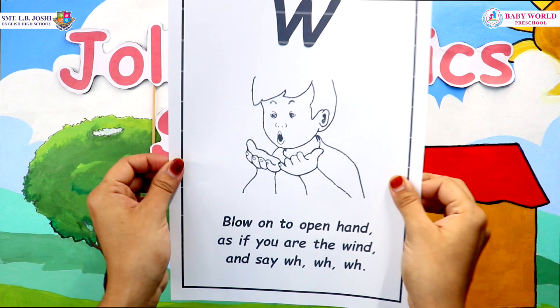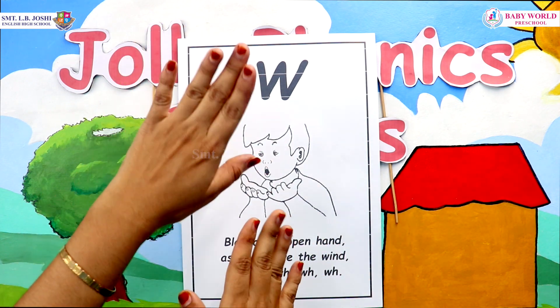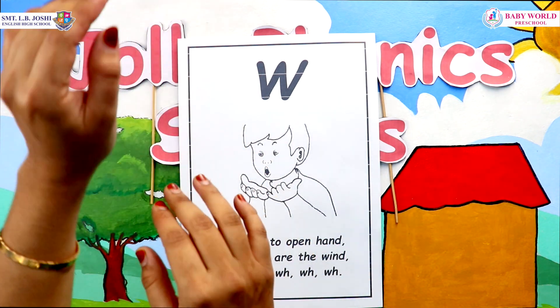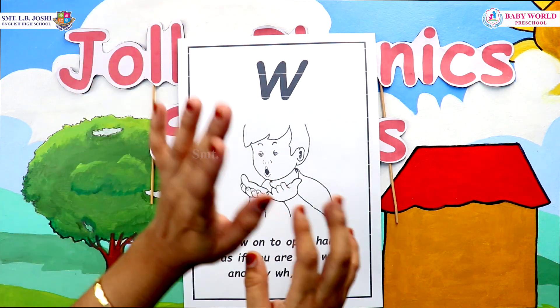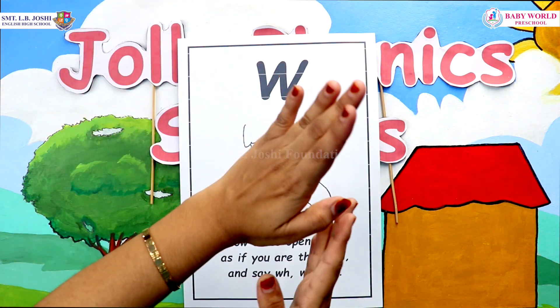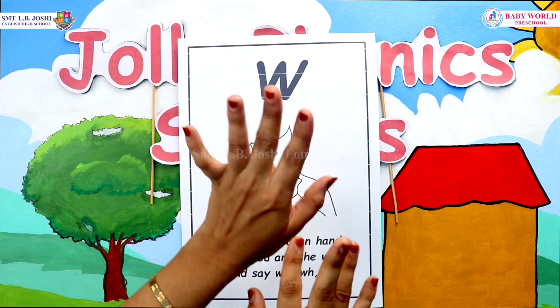Okay, let's all sing together the song of letter W. I see the clouds moving — W, W, W, W. I see the kites flying — W, W, W, W. I see the trees bending — W, W, W, W. The wind is blowing strong.